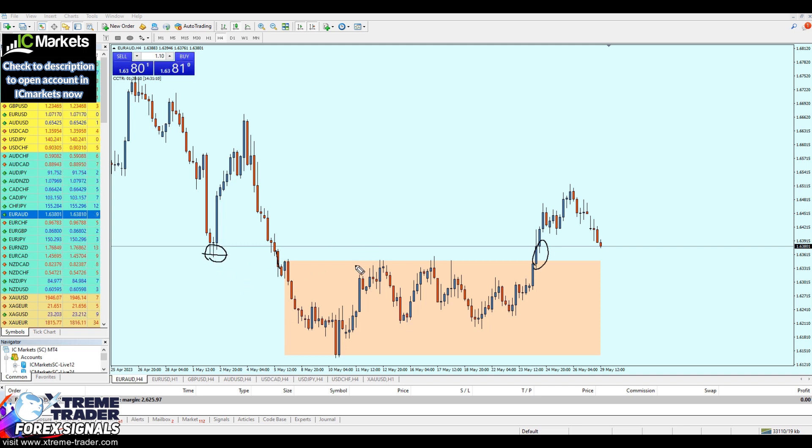That support level has already become resistance — tested one, two, three times. Now we have a bullish breakout from that level. We can highly expect the EUR/AUD to pull back and retest the same support level, respect it, and afterwards the EUR/AUD is going to continue flying higher.